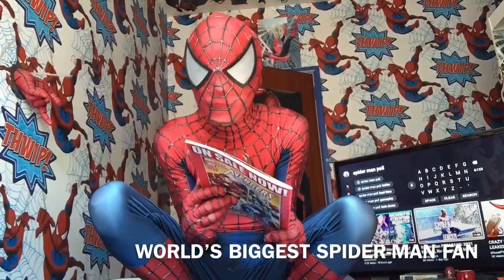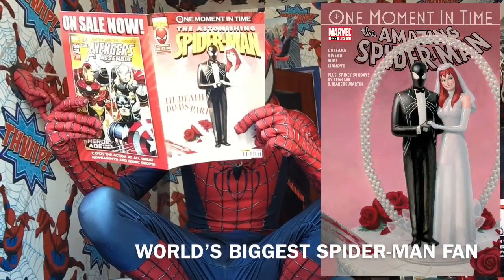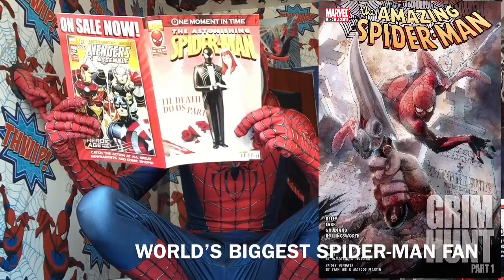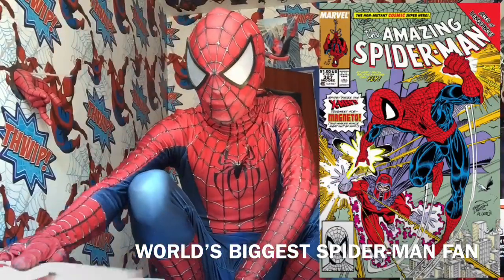And this is the last one for this video. Amazing Spider-Man 639 and pages from Spider-Man Annual 21. Amazing Spider-Man 634 and 640, and then Amazing Spider-Man 327. So that's the first bag done.